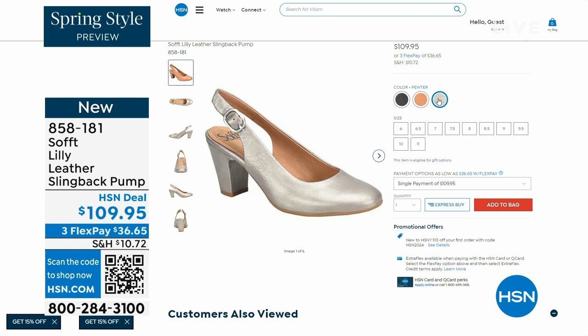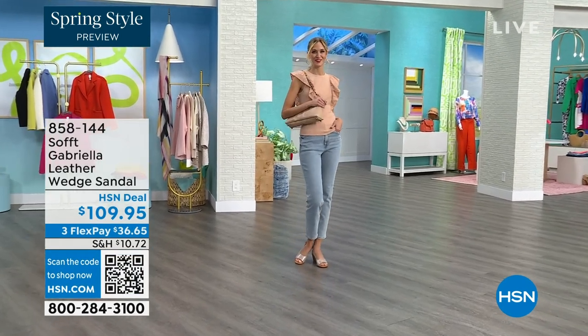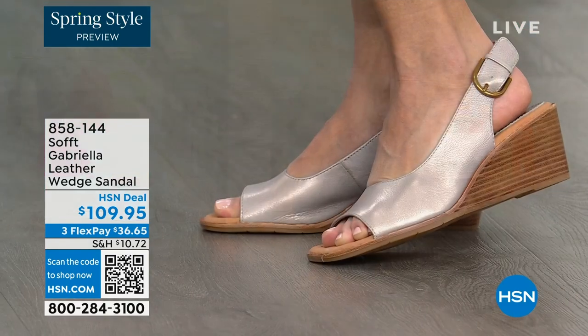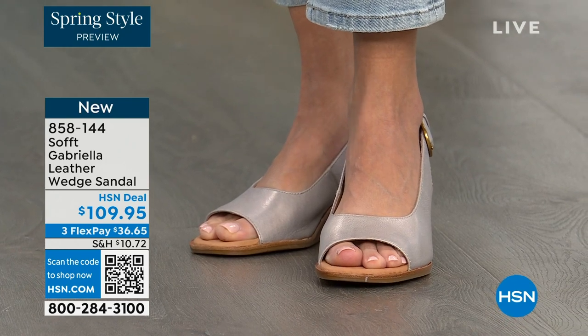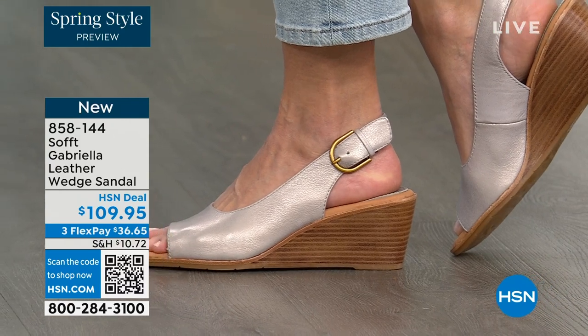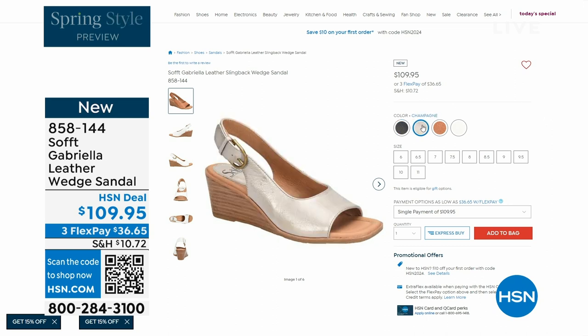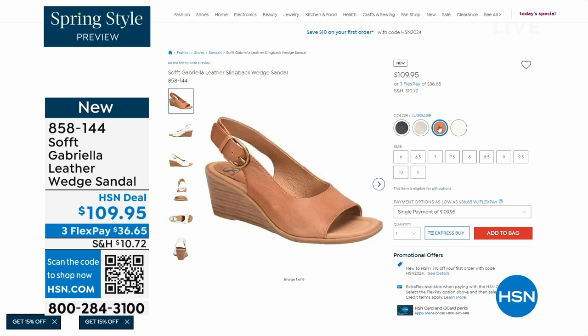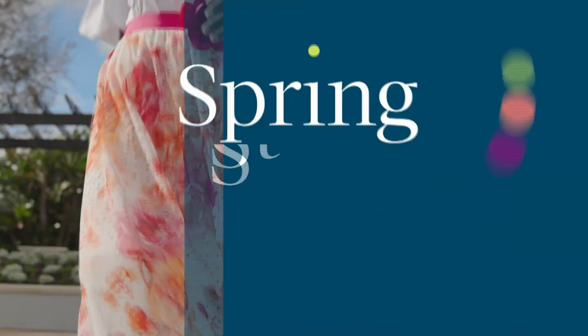We also have the Gabriela leather wedge sandal coming up. This is brand new — a launch for us here at HSN. Maybe you like a slingback but you prefer your toes out — a wedge you can never go wrong with. They come in champagne, white, black, and luggage, which is a beautiful tan. The heel height is two and a half inches, so anything under three inches you can basically run a marathon in. Just kidding — but those are coming up.